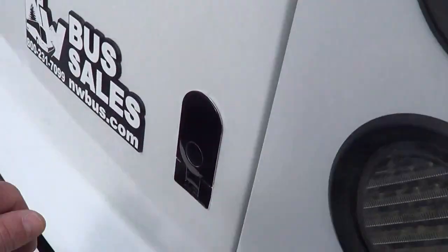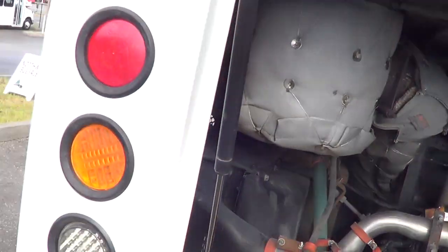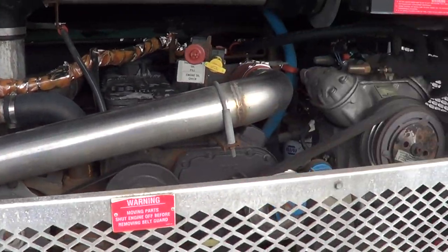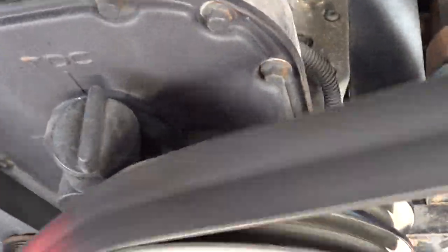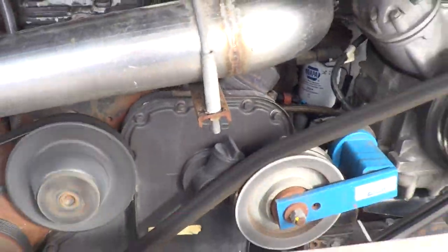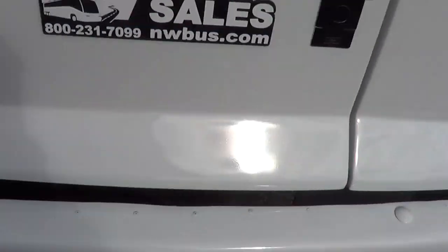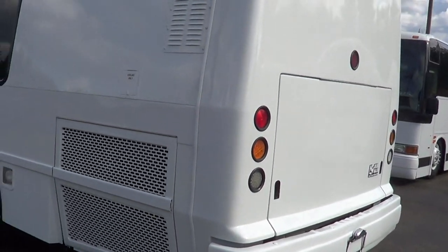Let's check out the mill. As I mentioned earlier, 8.3-liter Cummins — I love these. LED clearance lights up top, LED turn signals and backup lights, regular brake lights. That's a hard combo to beat, it really is.